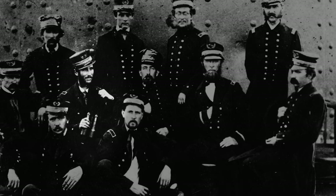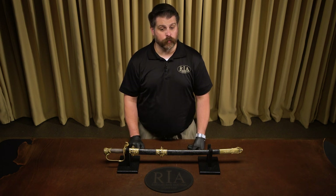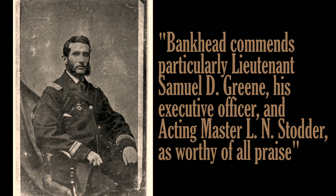Stotter's actions were praised by Monitor Commander John P. Bankhead, who wrote, "I would beg leave to call the attention of the Admiral and of the Department to the particularly good conduct of Lieutenant Green and Acting Master Lewis N. Stotter, who remained with me until the last, and by their example did much towards inspiring confidence and obedience on the part of others." The praise was also rightly offered by Rear Admiral Samuel Phillips Lee to Secretary of the Navy Gideon Wells on Stotter's behalf, stating that Bankhead commended particularly Lieutenant Samuel D. Green, his executive officer, and Acting Master L. N. Stotter as worthy of all praise.